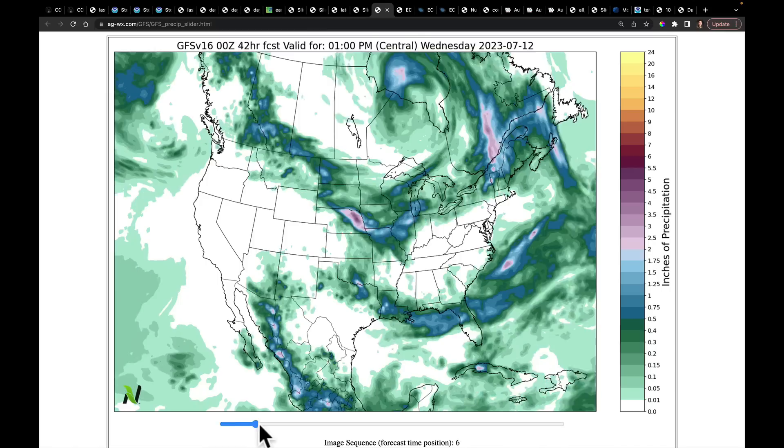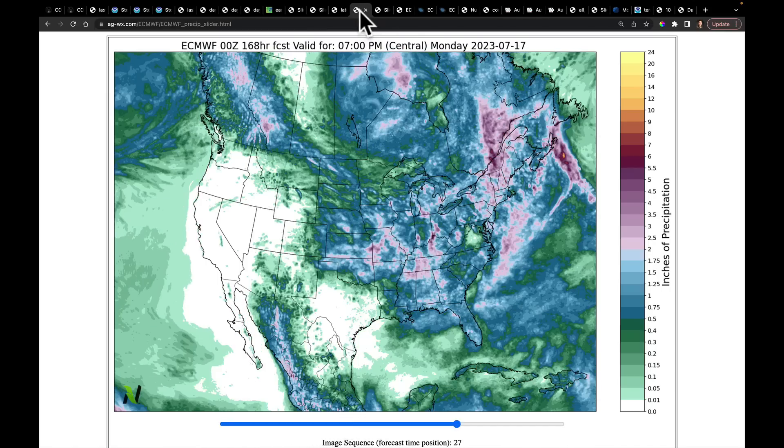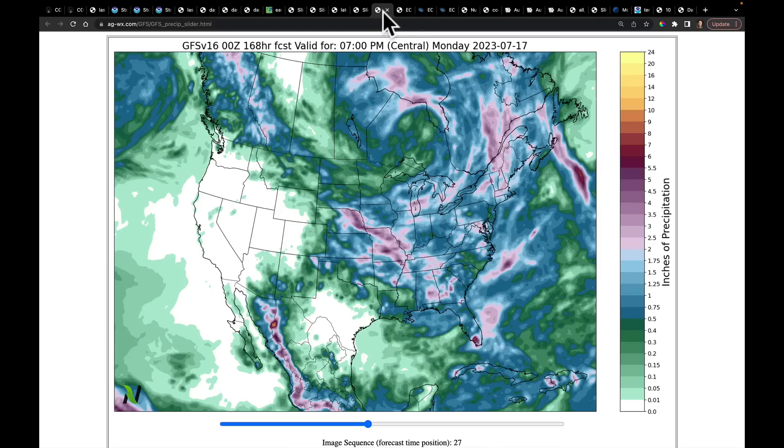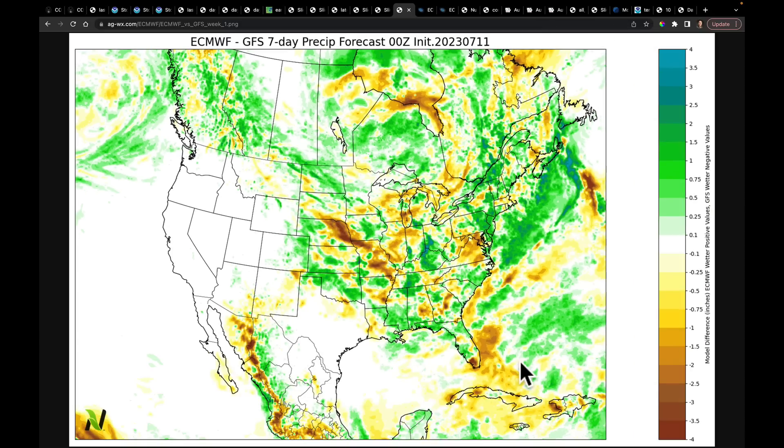This is the same forecast but from the GFS. Taking it out one week, we can compare the two. The GFS was very aggressive on rainfall totals — it is much wetter than the European in that area. These colors represent wetter from the GFS, these from the European. There's a corridor where the GFS is really laying down the rain, but the European is not fully bought into that same solution.